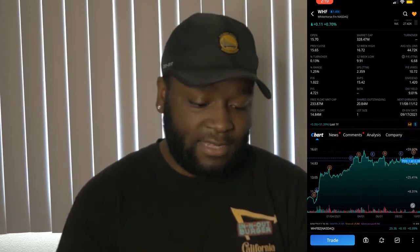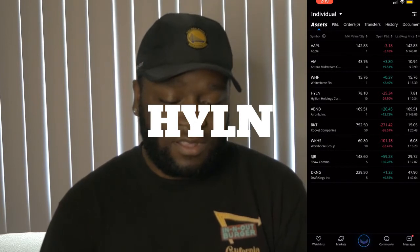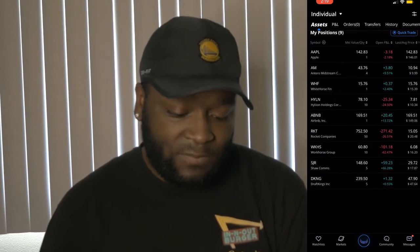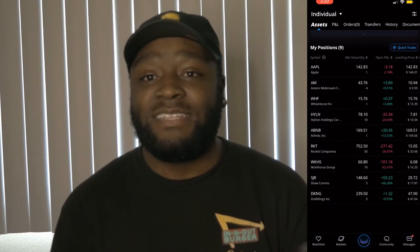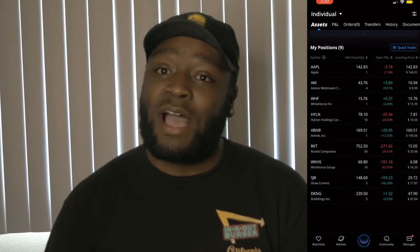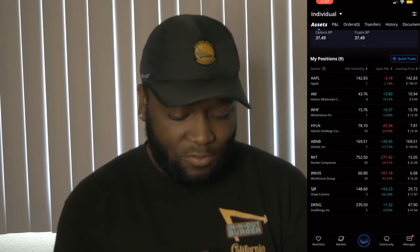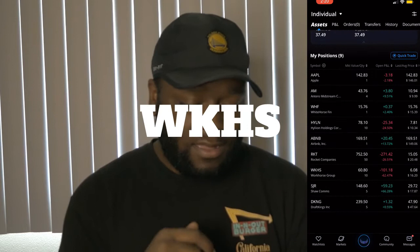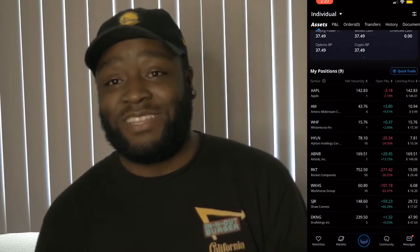Next up we have Hylion Holdings. As you can see, Hylion Holdings is down $25.34, which is about a 25% loss on the position. It's actually a really good time to go ahead and buy in on Hylion. Hylion is a speculative EV stock and one of the stocks that I truly believe will have much success, just like Tesla. The other would be Workhorse Group, which is down $101.18 for a 62% loss.